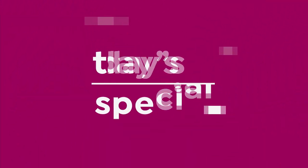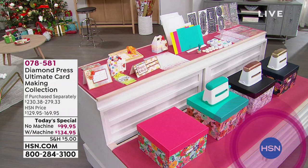In the next hour, I will be joined by Sarah Davies with Crafters Companion. I know a lot of you are here to see her. But at the end of this hour, we have one of our biggest today's specials that we have ever gotten from Diamond Press.